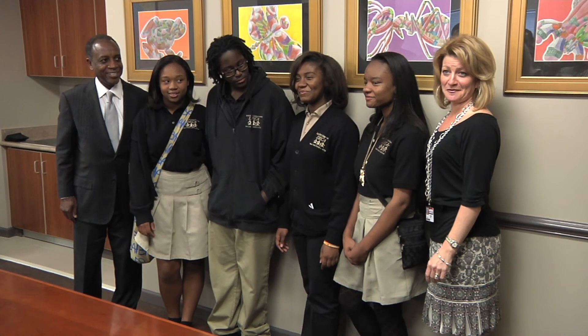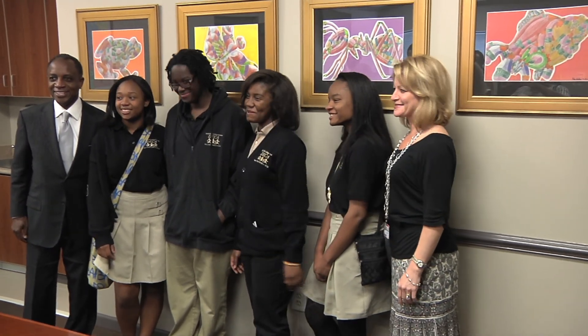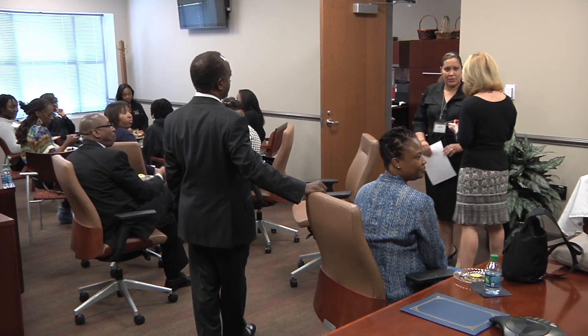It's Thurman's goal that the administrative complex plays host to many more pieces of artwork for students throughout the district.